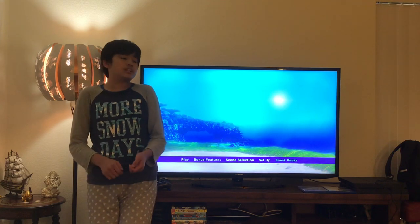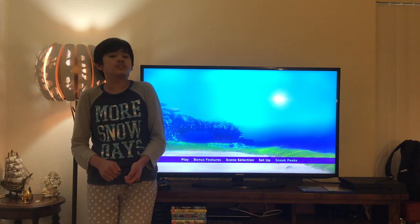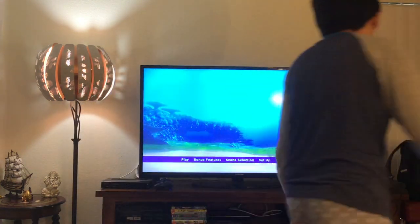Alright guys, that's all for the Finding Dory Disc 1 menu. Now let's move on over to the Finding Dory Disc 2 menu. So please stay tuned as I change the discs.